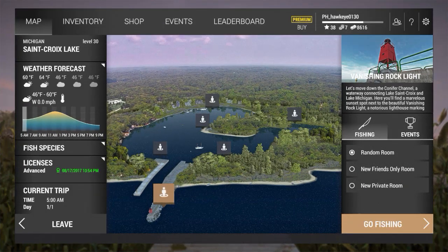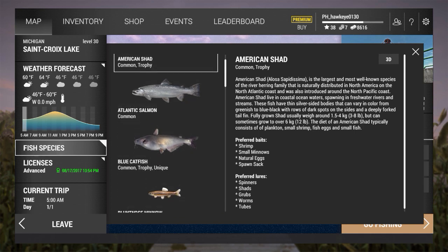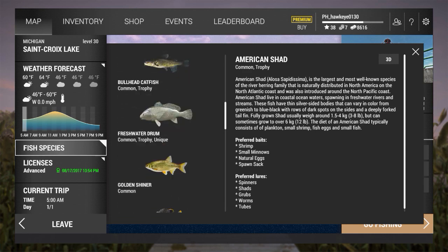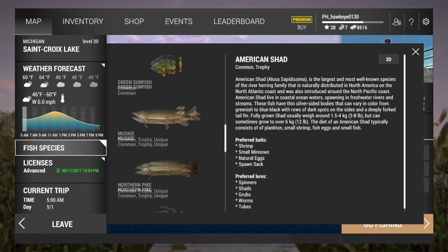Hey guys, this is Hawkeye and I am back with another episode of Fishing Planet. We are here at St. Croix Lake in Michigan, coming here to try to catch some of the new species that have been added since the last time I was here. I've caught the shad, the Atlantic salmon, and I know a great place for the freshwater drum, so catching enough fish to pay for this trip is not going to be a problem.